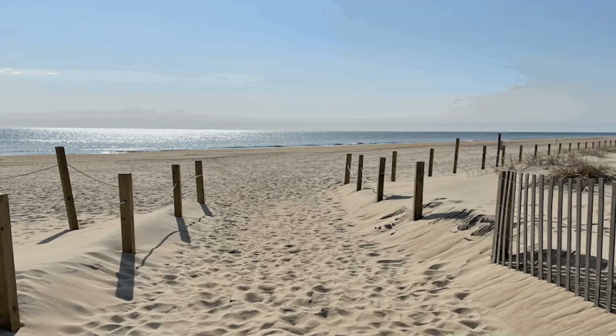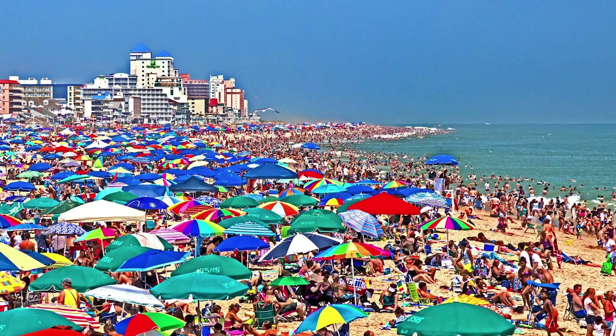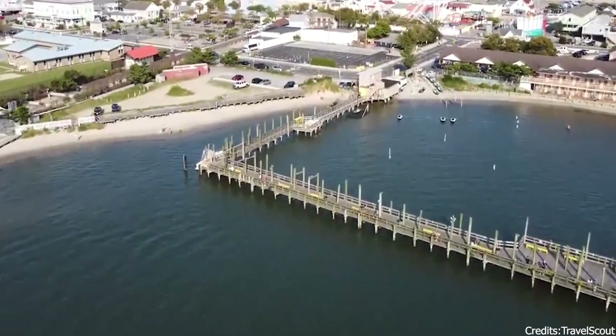At number five, we have Ocean City Beach. This beautiful, clean beach is a favorite among locals and tourists alike. With its wide, sandy shores and gentle waves, it's the perfect place for a day of relaxation and fun. Whether you're looking to soak up the sun, take a leisurely stroll, or indulge in some water sports, Ocean City Beach offers something for everyone.